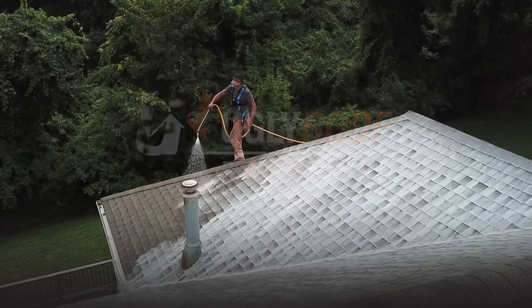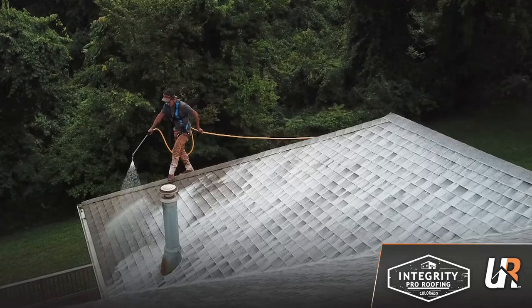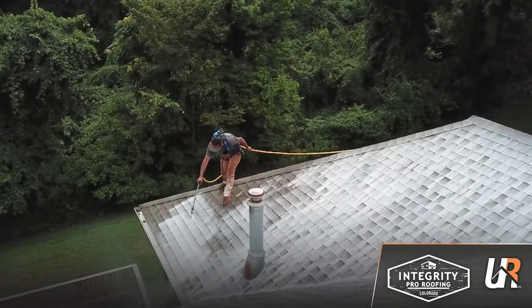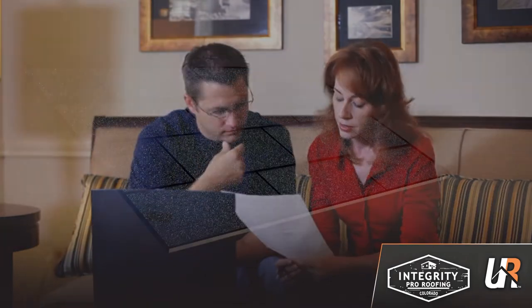Ugly Roof would like to introduce you to our refresh, repair, and restore shingle rejuvenation process that adds years of life to your existing roof while saving you thousands of dollars from a costly roof replacement.